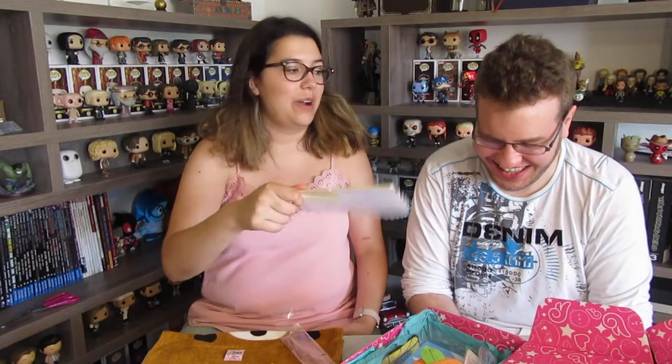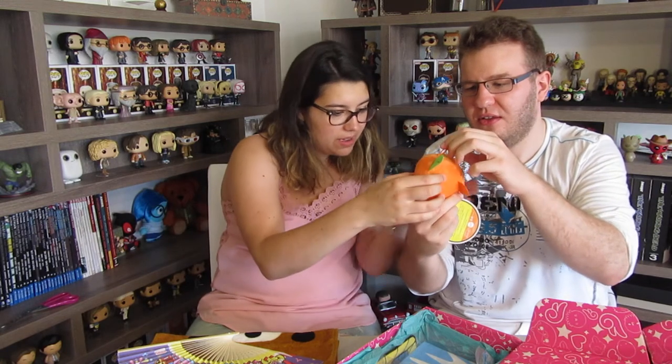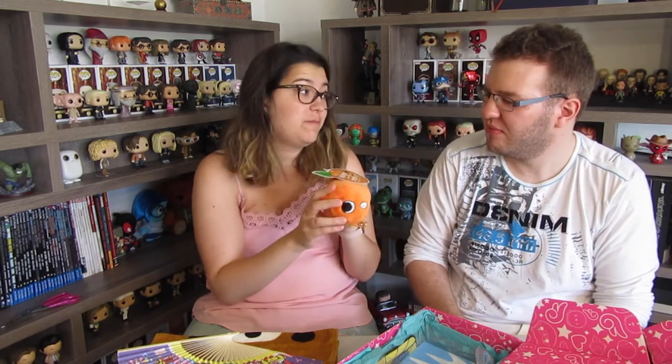Do you want to pick the next one? What is this? It's a fish — what is this? Oh, it's so cute! He has a leaf on his head. You're a strange fish, sir! So every month now Doki Doki has an exclusive plush, and this is it.